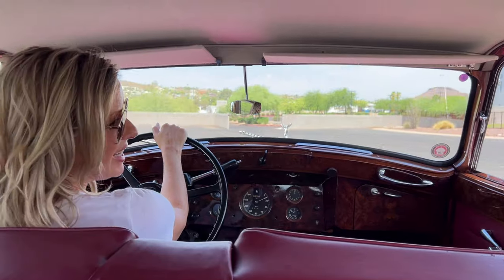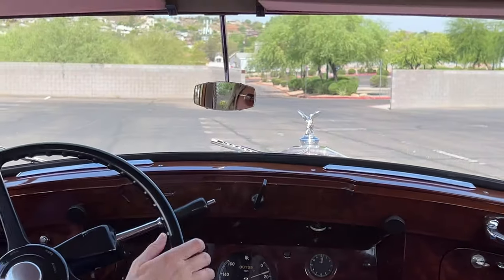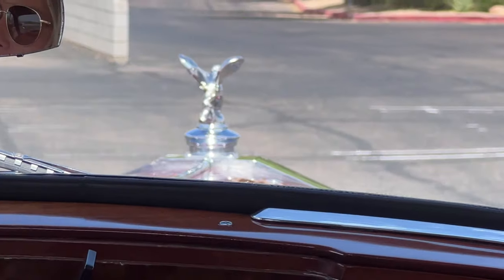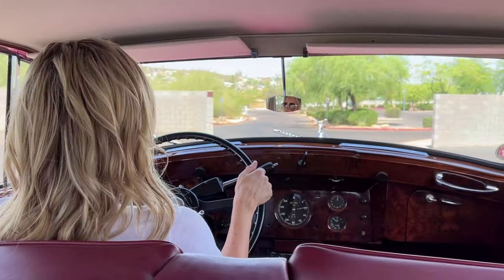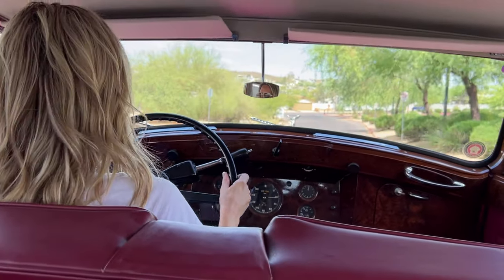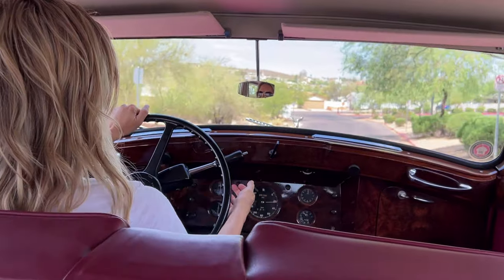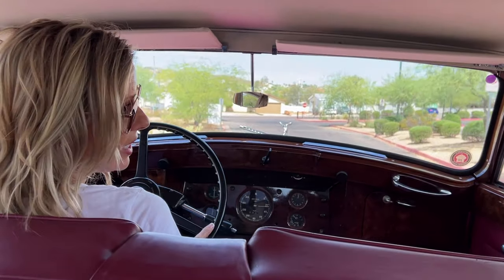This is a 1951 Rolls-Royce Silver Wraith Park Ward Saloon, Design 144. It's the most popular style for the Silver Wraith. This one is the rare left-hand drive, and it was delivered new in October of 1951.